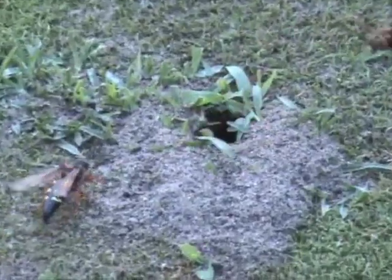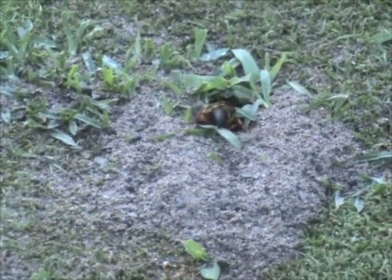These were big critters. I placed an available object nearby to allow a size comparison. You can hear cicadas and tree frogs in the background.